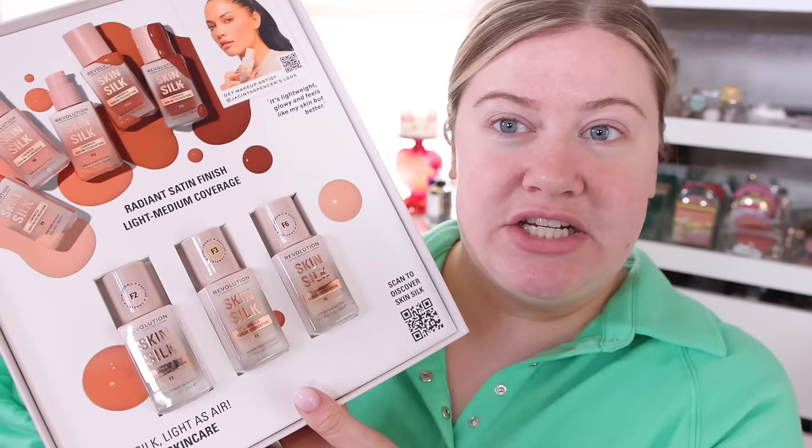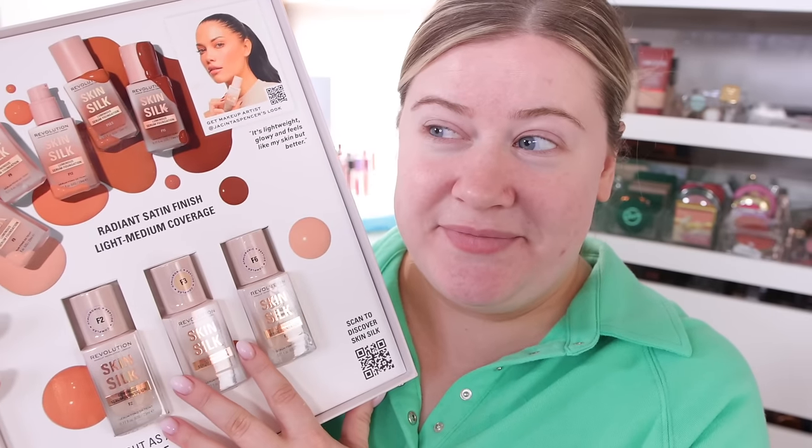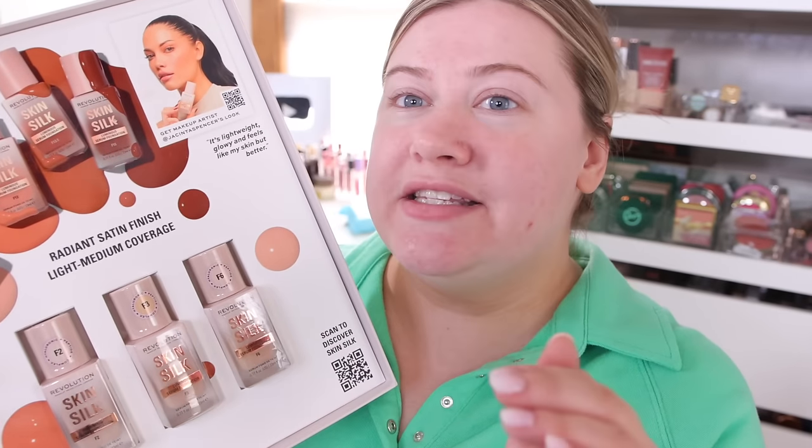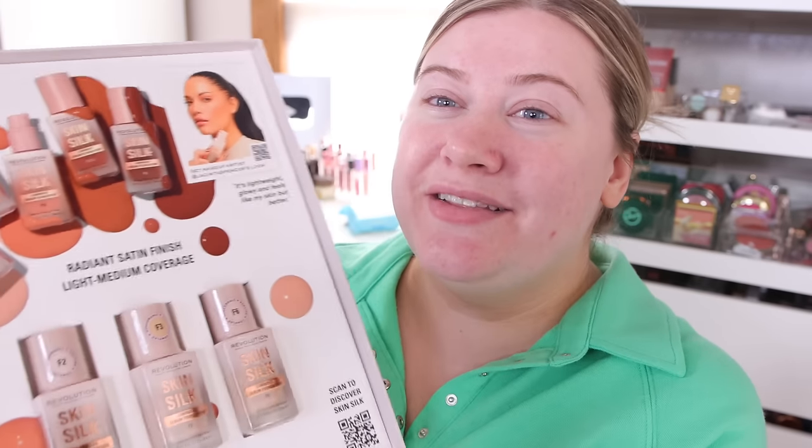To start out, I applied my primer — the Hourglass Airbrush Primer. This is one of my favorite smoothing, mattifying primers that works really well with most foundations. I do have a new foundation to try. I got this mailer from Makeup Revolution and this is their Skin Silk Luminous Serum Foundation. I'm a little nervous about this one — it's probably not something I would normally pick up on my own.